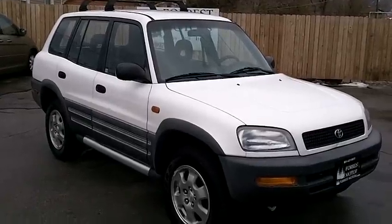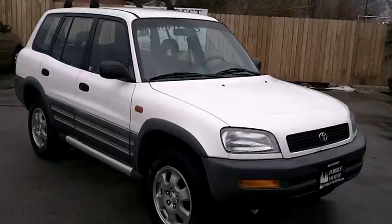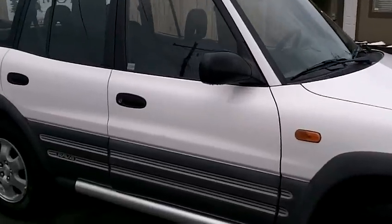Hey, we're here at Forrest Motors. We're going to show you this 1997 Toyota RAV4, and it's white with 233,000 miles. So let's take a look first at the passenger side.